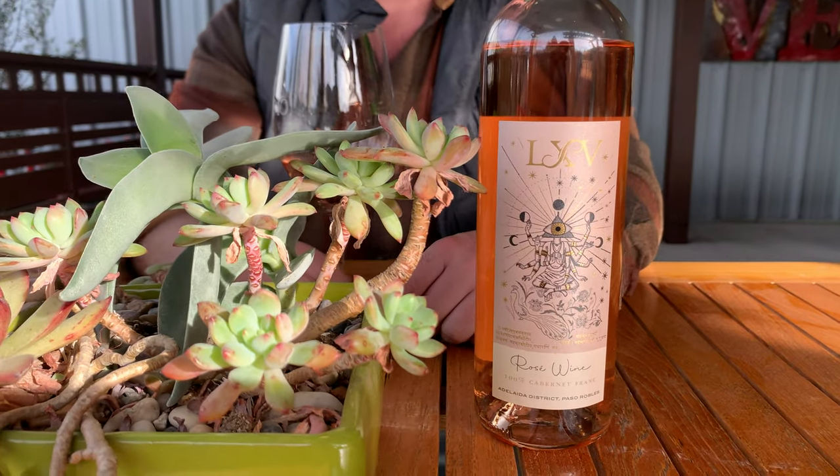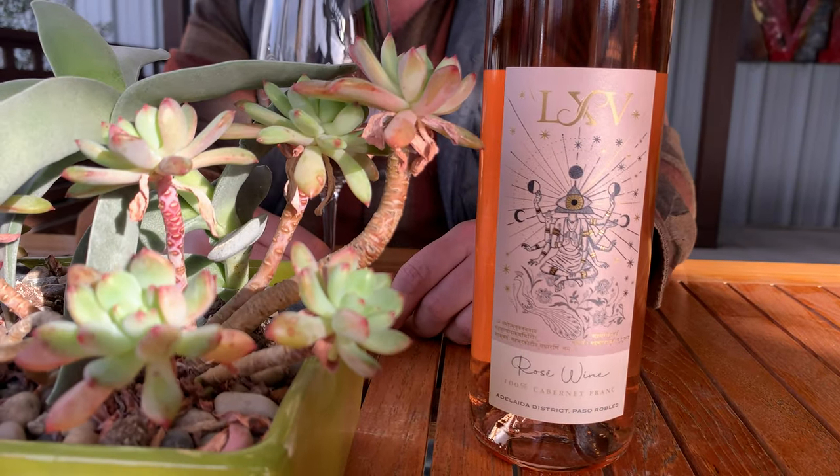So I finally gave in and made Kunal what he's been asking for for five years now. This is our first Cabernet Franc Rosé, made from fruit specifically sourced to make this wine. We used two tons of Cabernet Franc from Westside Ranch in the Adelaide District.